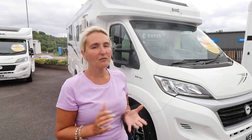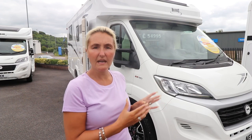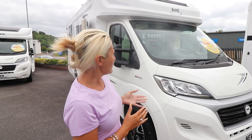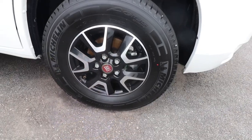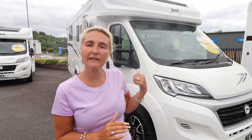I'm no expert on motorhomes, however I'm keen to have a look at this because of what it offers in this price range. This model has a luxe pack and a winter pack. In that luxe pack one thing we're going to get are the alloy wheels. Let's have a look around the exterior and then pop inside, because for the money it's a really nice motorhome.